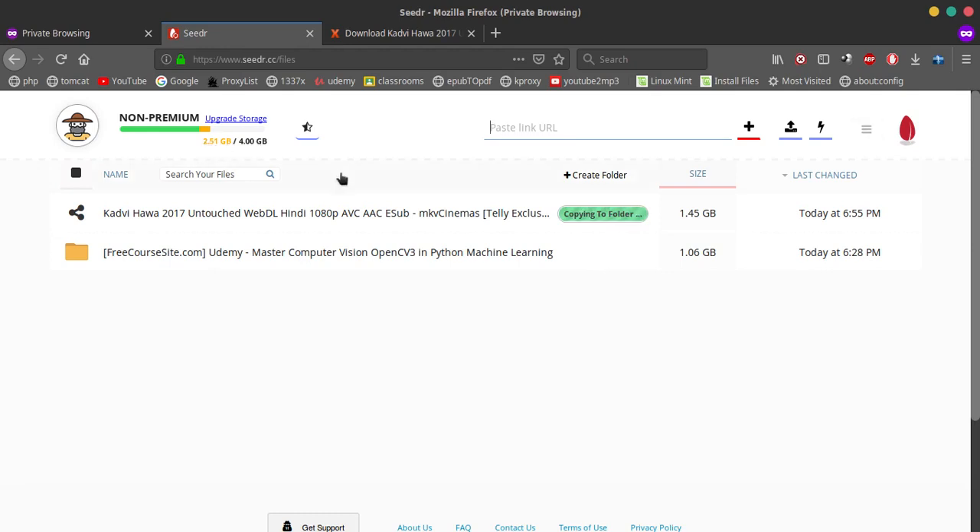You can see it's copying to the folder. The file is downloaded now, and you can see the download button here. On pressing it, it will download as a normal file, just as you would download normal files from the browser.